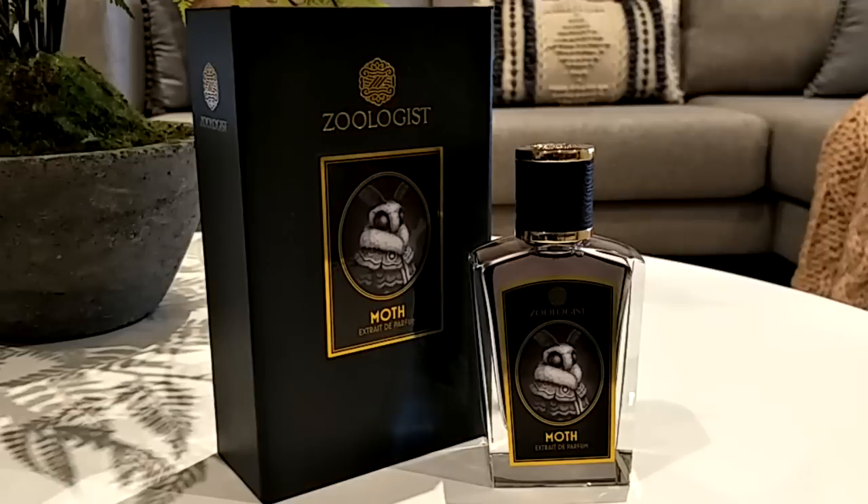At number four, we've got Zoologist Moth. And I recently received this one. But I can tell straight away that I will not be wearing it regularly because it is a challenge for me to have worn it those two days when I received it. It was such a challenge. And I'll tell you why — it's because of that dreaded honey note. I do like it, I love the opening. But then the dry down becomes really suffocating on my skin. This fragrance came out recently, like this year. It's a floral, powdery, fresh, spicy, woody, honey, warm, spicy fragrance.